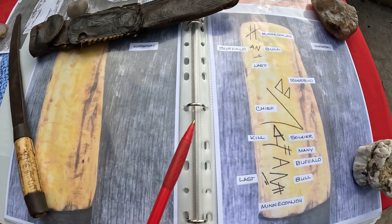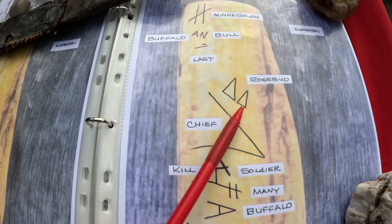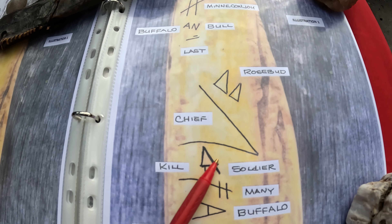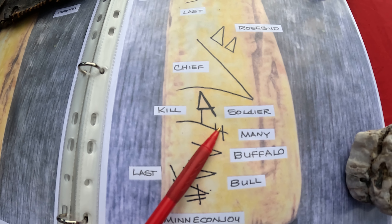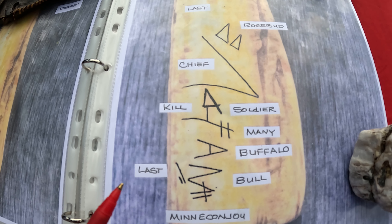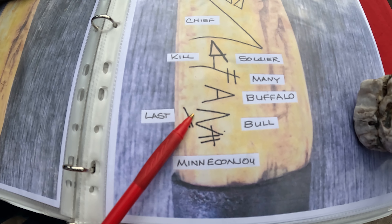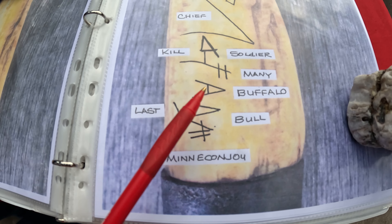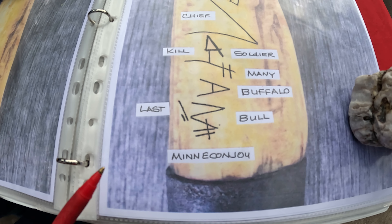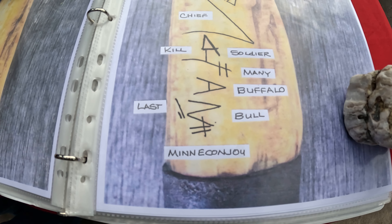If we go over here to the writing, you can see two triangles for Rosebud — remember this here — and four for soldier. Remember 'kill' here. You see the word 'bull' is in an 'A', and remember the 'N' because you have an 'A' and an 'N' in the Buffalo Bull — either one could be 'buffalo' or 'bull.' And there's your Mini Kanju mark also.